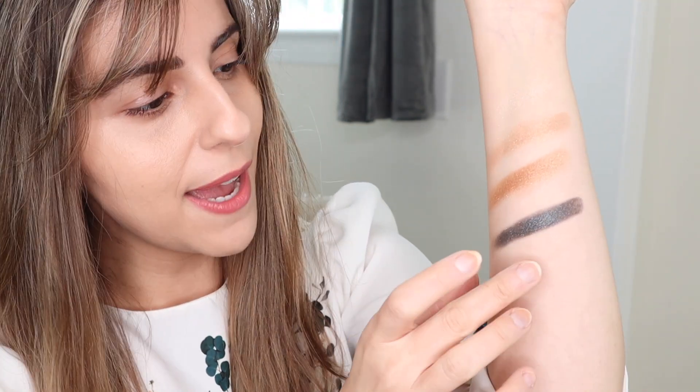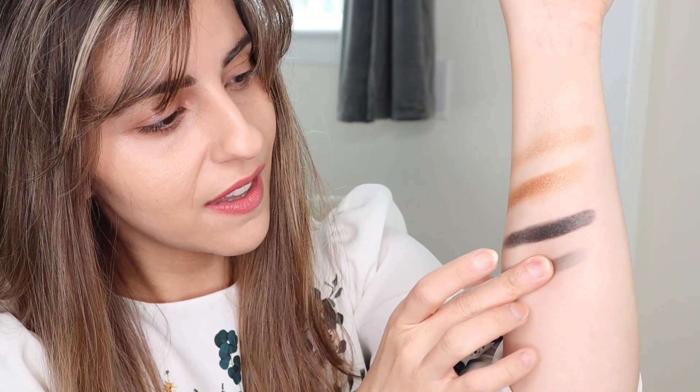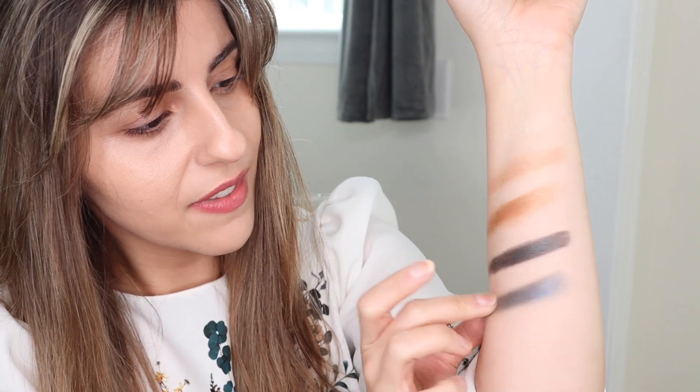I just wanted to zoom in and show you a comparison. This is the Super Blue palette — a luxury palette released this year — and this shimmer shade here is a very pretty blue shade. I want to compare it to the darker shade in the new Pops palette. This one is a little bit more patchy, while the shade in the new palette is more creamy and definitely more pigmented. As you can see, they are very different.